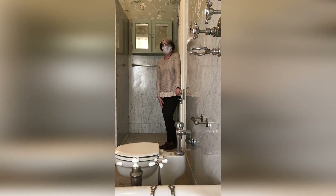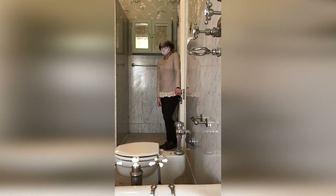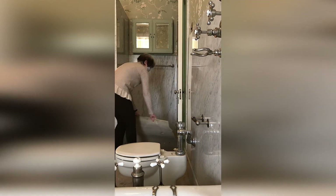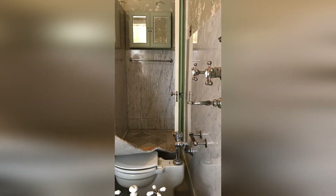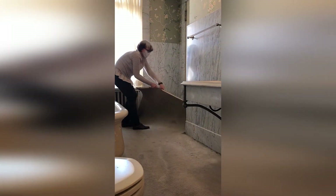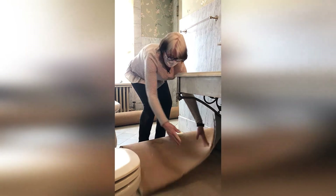Okay, here goes. We know that the carpet's going to come up pretty easily, so it'll be a discovery on what's underneath. Now we're going to see if we can get it pulled up from this end. Oh good, look at this beautiful marble floor!